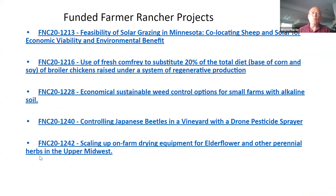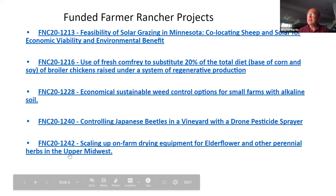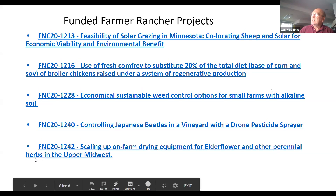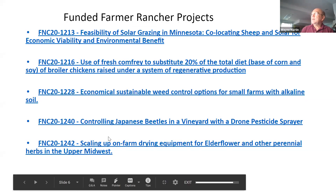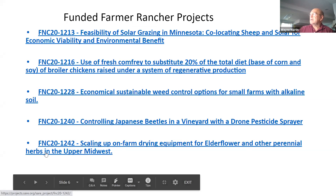On the SARE website you can see a list of farmer-rancher projects funded recently and going back to SARE's beginning in 1988. A couple of pages show different funded projects: livestock projects on sheep and raising chickens, weed control on small farms, controlling Japanese beetles in a vineyard, and scaling up on-farm drying equipment for elderflower — just to illustrate the variability of ideas.